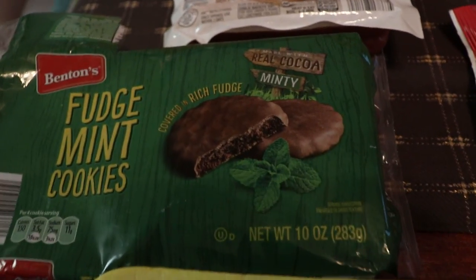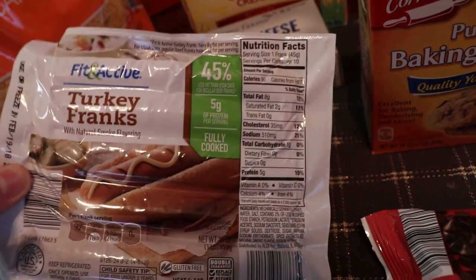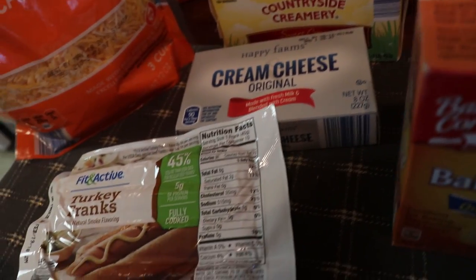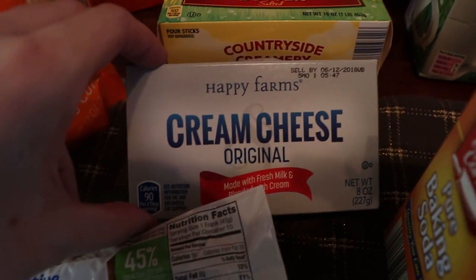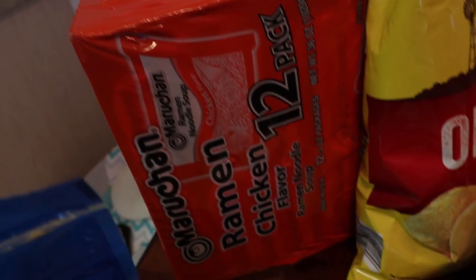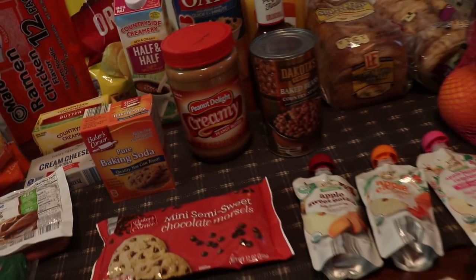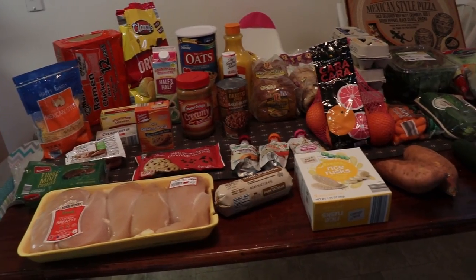I got these fudge mint cookies — I probably shouldn't have, but they're just like Thin Mints and only about a dollar thirty. Then some turkey franks because my daughter Sayla has been randomly asking for hot dogs. I also picked up baking soda, cream cheese for bagels, some butter, Mexican style shredded cheese, ramen for my husband's lunches, original potato chips, and half and half. That comes to about $76 total.